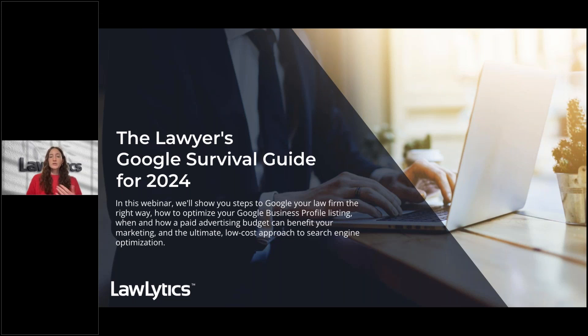It's helpful to know how you can make Google a viable marketing tool for your digital presence. Using Google search engine traffic to successfully drive business to your firm can be very low cost, but it's going to take some time and steps: how to Google your law firm the right way, how to optimize your Google Business Profile listing, when and how a paid advertising budget can benefit your marketing, and the ultimate low-cost approach to search engine optimization.